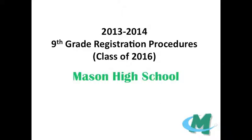Hi, my name is Kristen Max and I'm a guidance counselor at Mason High School. On behalf of the guidance department and staff of Mason High School, I'm happy to introduce you to the registration procedures for the 2013-2014 school year.